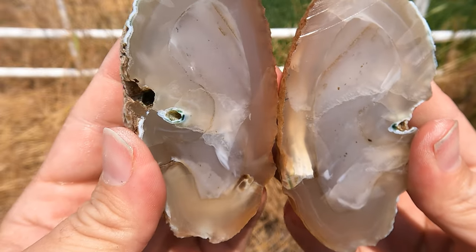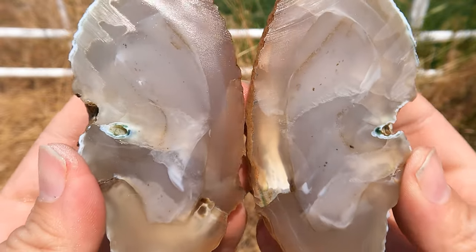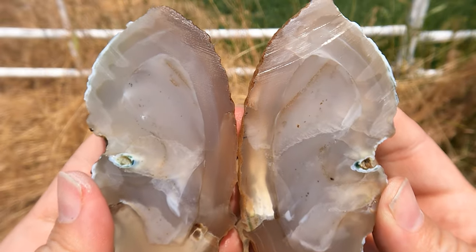Wow — there's a lot going on there. Look at that tube going through there. That's cool — that's pretty neat.